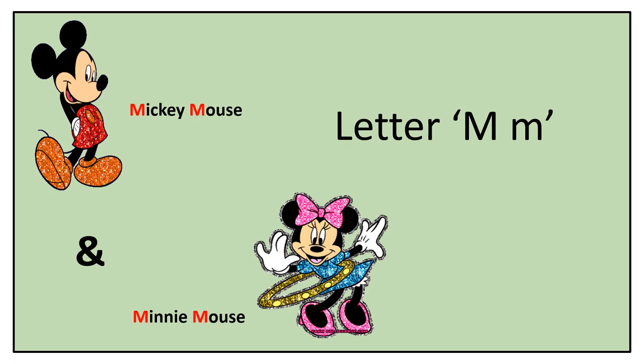So let's hear the story of letter M with Mickey Mouse and Minnie Mouse. M — Mickey Mouse and M — Minnie Mouse. Let's get started!